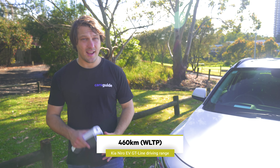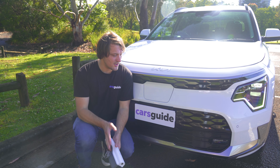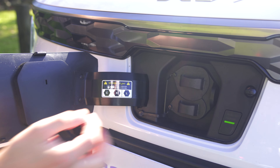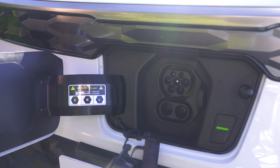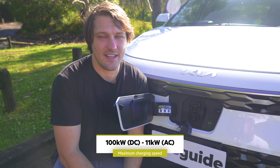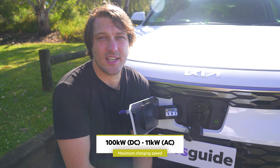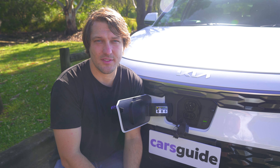The Niro can travel 460 kilometres between charges, which is pretty good and quite achievable especially when you drive it around town. I can't charge this car up at home, so where do I charge it? Charging on a common 50 kilowatt DC charger means the Niro will charge from 10 to 80% in just an hour. On AC it's got a medium charging speed of 11 kilowatts, which I found is pretty good and can charge this car in four to six hours depending on what level of charge you've left at.